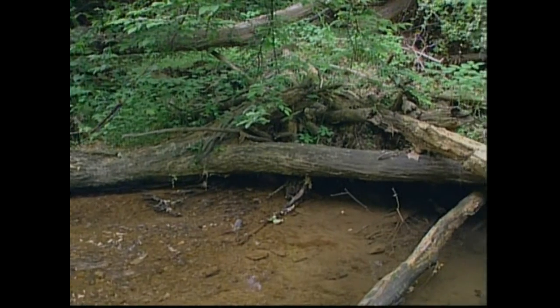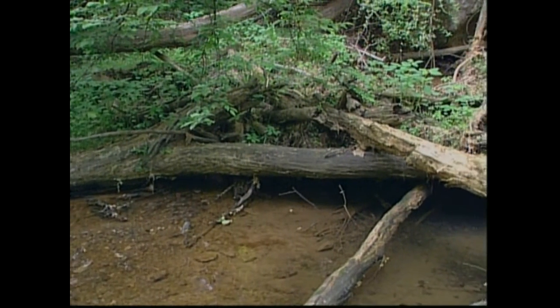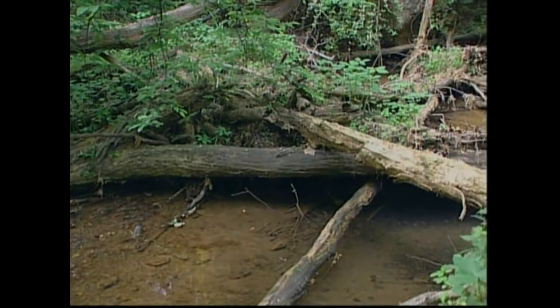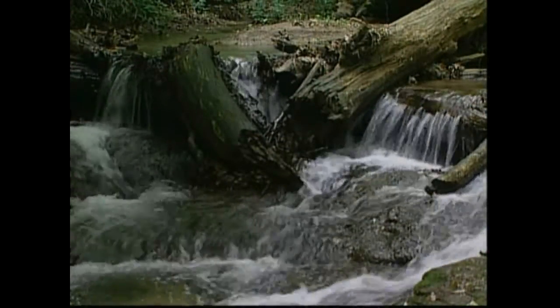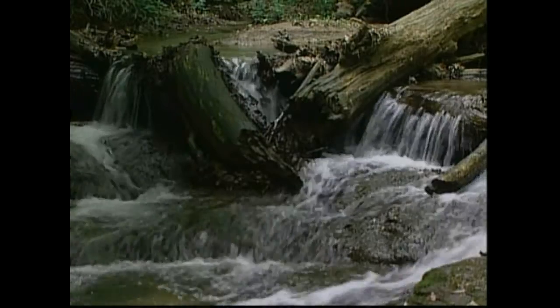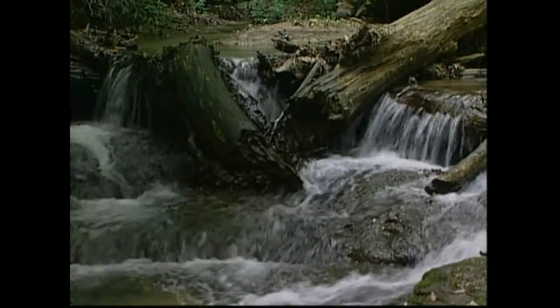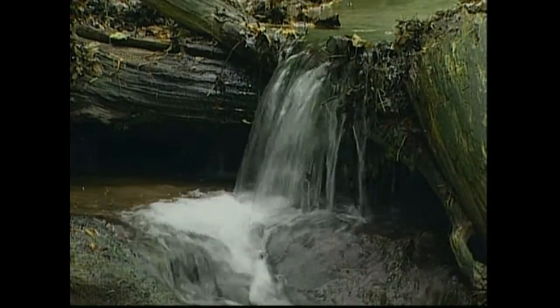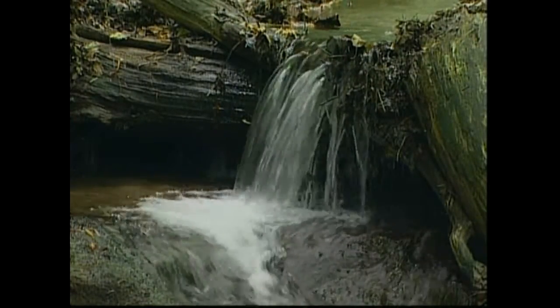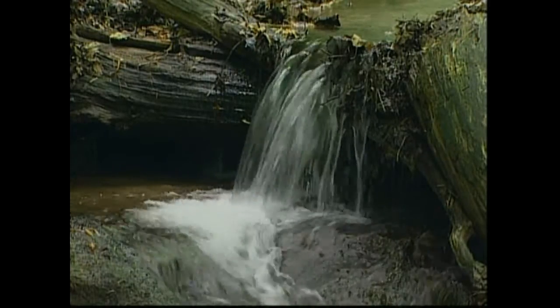Fallen trees, limbs, and tree roots provide critical habitat in streams. This wood also breaks up fast flow to limit bank erosion.